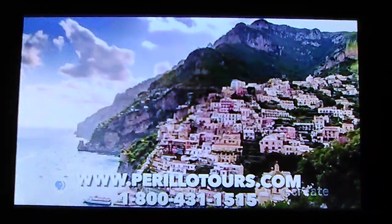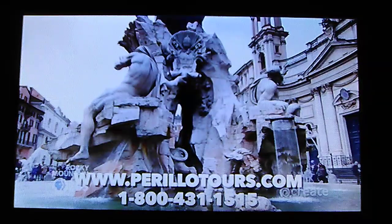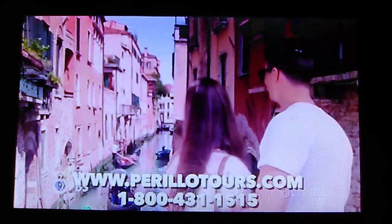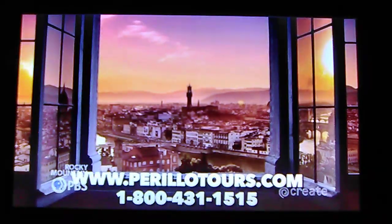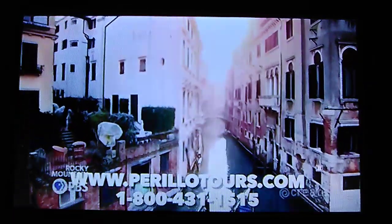The Corrillo Tours Foundation. For 73 years we've been bringing travelers to Italy. It's where our heart is. First class escorted tours and custom vacations. Italy — the dream destination. CorrilloTours.com. 1-800-431-1515.